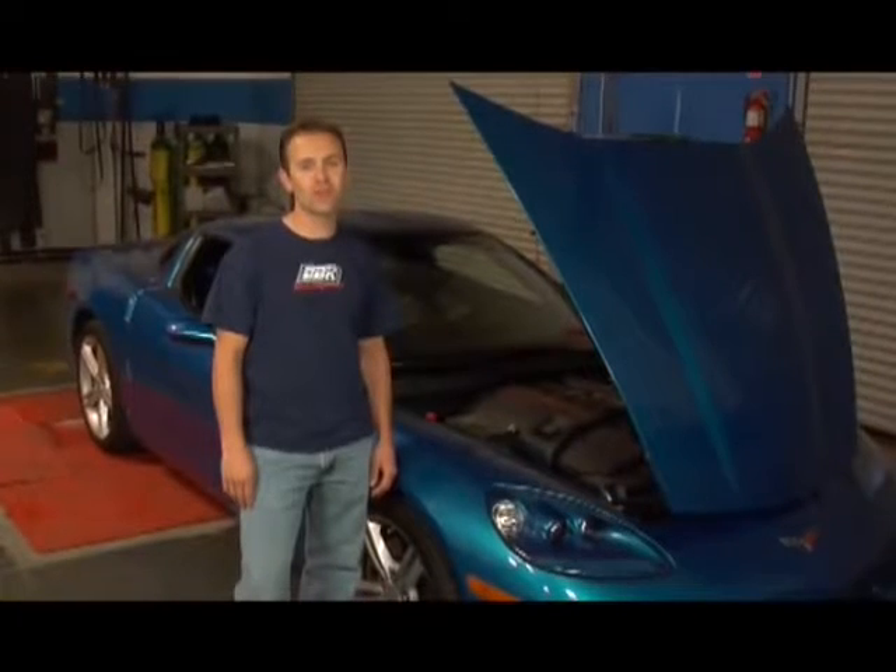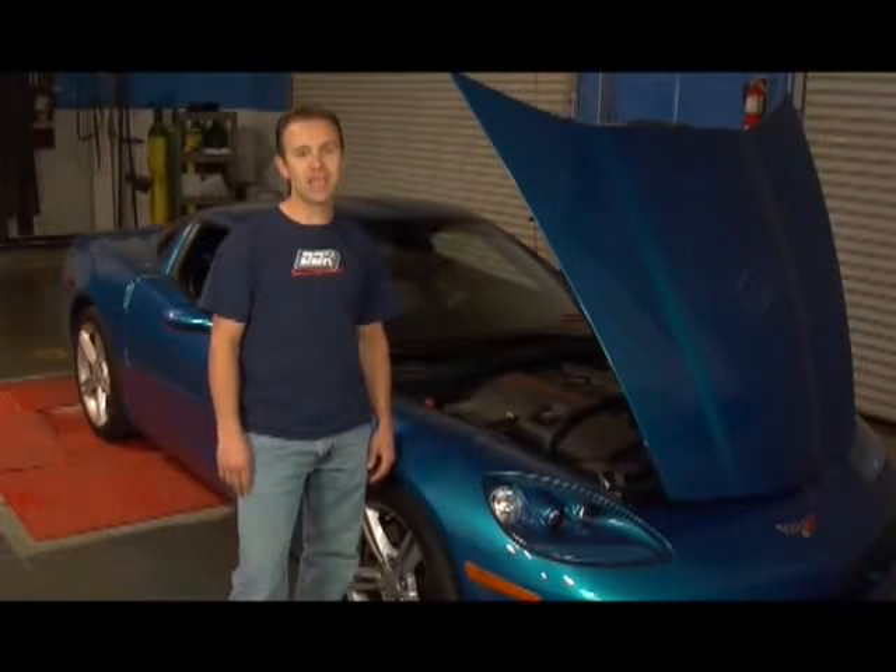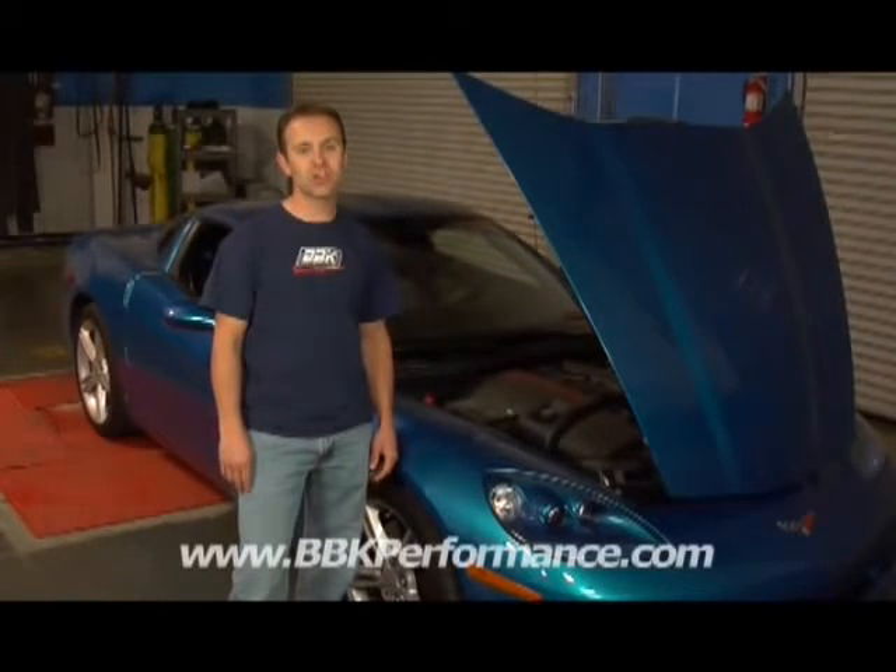All BBK performance products meet or exceed OEM quality and standards. Most of them are 50 state legal or have approval pending. In addition, all of BBK's products are dyno tested to ensure true performance and great drivability. Most of them will actually improve miles per gallon when driven with economy in mind. For more information on these and many other BBK performance products, and a list of fully stocking distributors in your area, check out BBKPerformance.com.